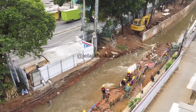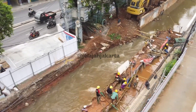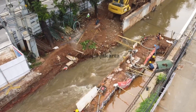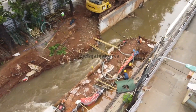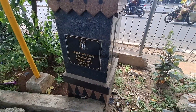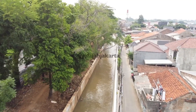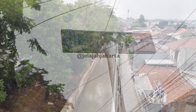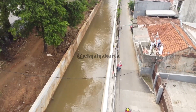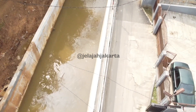Assalamualaikum Sobat Jelajah Jakarta. Proyek pembangunan tanggul di Kalibaru yang melintasi Hek Kramatjati Jakarta Timur masih terus digeber. Sebagaimana sudah diinfokan di episode Jelajah Jakarta sebelumnya, pelaksanaan proyek pembangunan tanggul ini terdapat dua segmen. Segmen pertama adalah pasar induk yang masuk ke Kelurahan Kramatjati, dan segmen Hek yang masuk ke Kelurahan Ciracas. Tanggul yang dibangun dari kawasan pasar induk Kramatjati sampai Jalan Rahayu RT01 ini panjangnya kurang lebih 800 meter. Proyek yang sudah dijalankan sejak pertengahan September 2023 ini menghabiskan anggaran senilai 9,5 miliar rupiah.